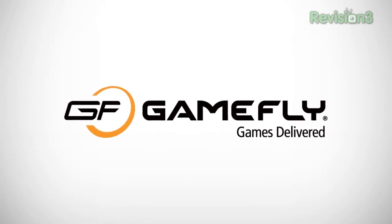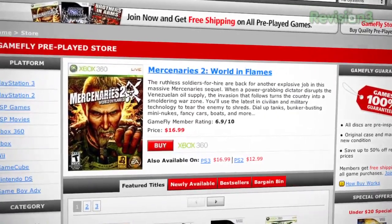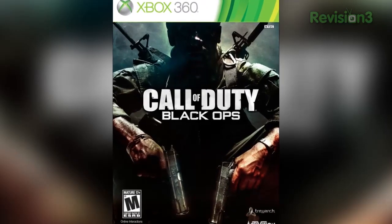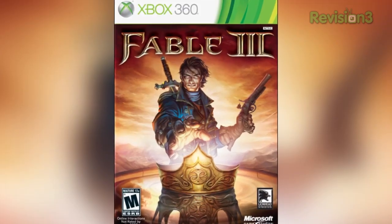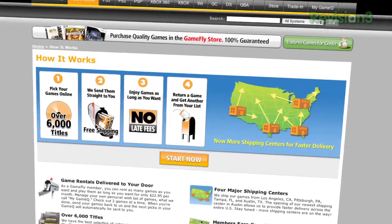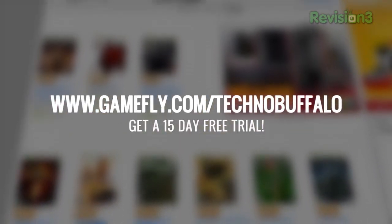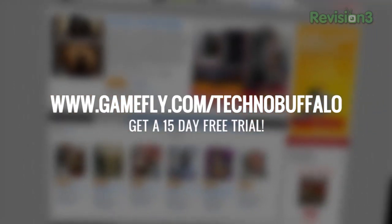Speaking of things I know I like and use — that is Gamefly. Gamefly is the largest online video game rental service, offering your choice of over 7,000 new and classic titles from across all consoles and handhelds. With plans starting at just $15.95 a month, Gamefly members can rent one to four games at a time and keep them for as long as they like — no late fees, no due dates, and shipping is always free. Once you're done playing, send it back and Gamefly will send you the next one. If you like the game and don't want to send it back, you can buy it directly from Gamefly and they'll send you the manuals and box. Get a 15-day free trial at Gamefly.com/Technobuffalo.